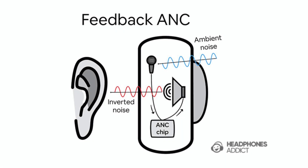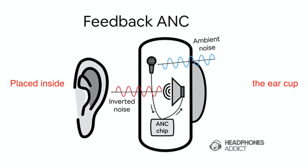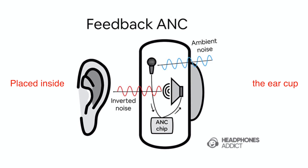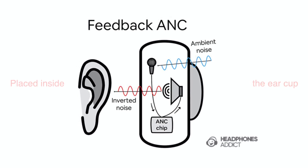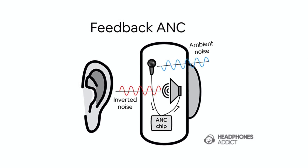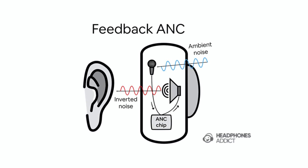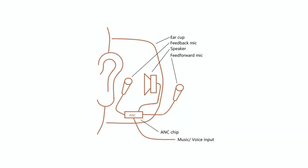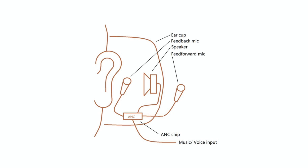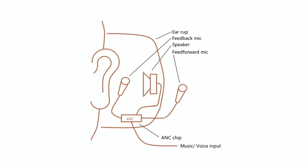Feedback ANC systems, on the other hand, have the microphone placed inside the ear cup, closer to your ear. This setup allows the microphone to pick up the actual sound that's reaching your ears and cancel it out more precisely. The feedback system is better at handling variations in noise, but can be slower to react since it processes sound after it's already near your ear. Combining both feed-forward and feedback systems gives headphones the best of both worlds — fast response to incoming noise and more accurate cancellation of the sounds that actually reach your ears.